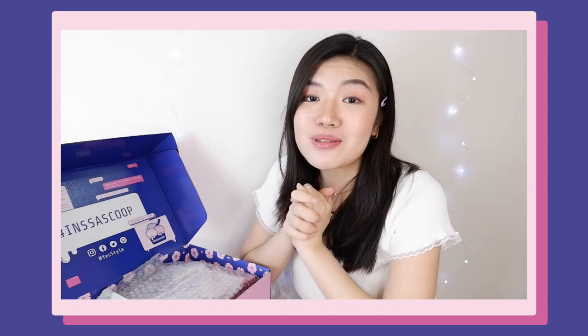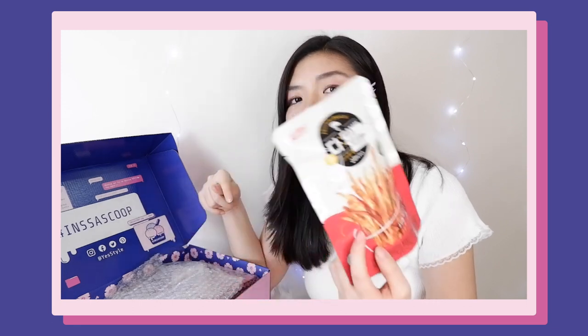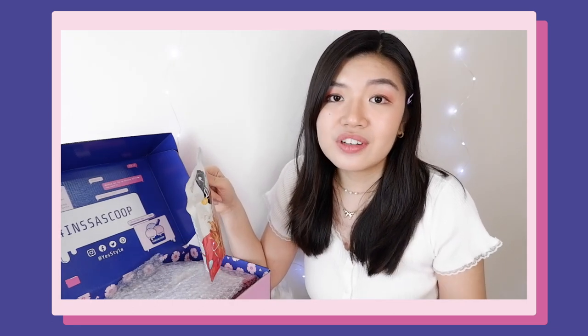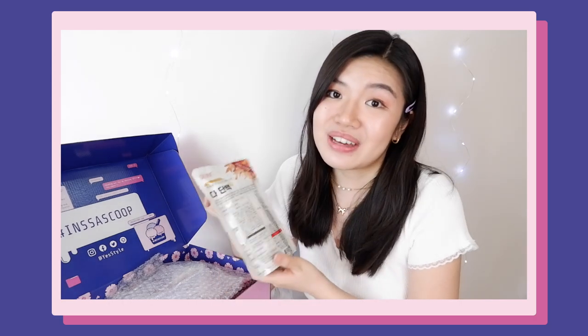So it's my first time to receive a package like this. The first item is this dried Pollack snack from the brand Haloby — first time ko lang napahingan tong brand na to. I feel like it's for those who are dieting because you won't feel guilty kapag naubos mo to in one sitting. The flavor that they gave me is the spicy flavor.